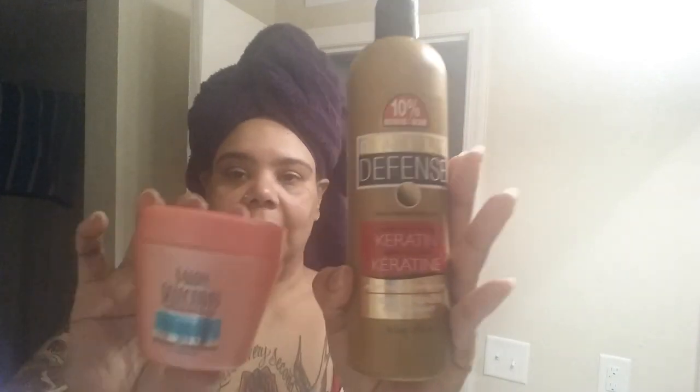First, I want to say this right here, which is the Three Minute Hair Therapy Argan Oil from Morocco — this stuff is excellent. Love it. I applied it to my hair.